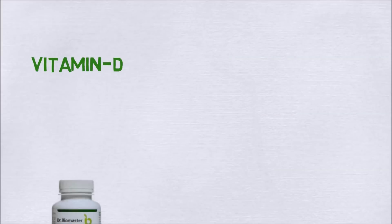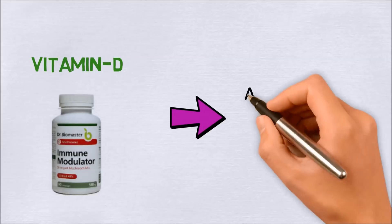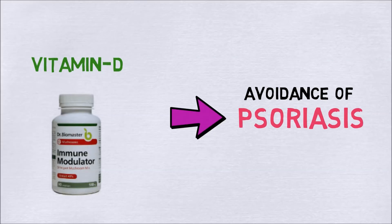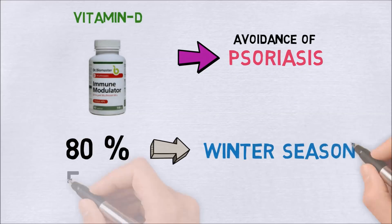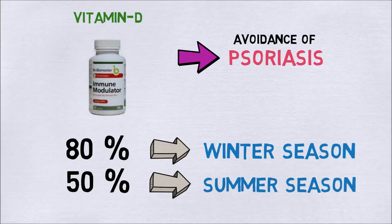Vitamin D functions as an effective immune modulator, so it plays an essential role in the prevention of psoriasis. However, as much as 80% of patients in winter and 50% in the summer were vitamin D deficient.